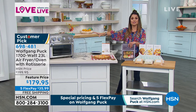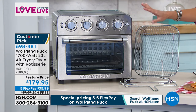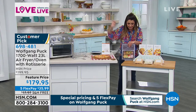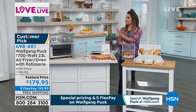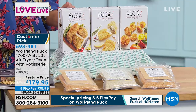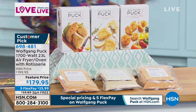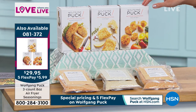Every dish you've seen the chef turn out was made in the same appliance — that's why it's so favorably reviewed. It's 16 inches long by 16 wide and 14 and three quarters high, fitting on most countertops. All accessories come with it: rotisserie, air fryer basket, and baking pan. It's on sale at $179.95, free shipping which is another $18 savings, and with flex pay it's $35.99.